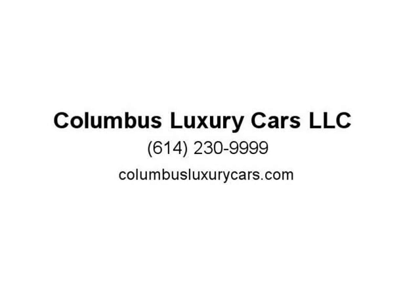The exterior color is sky blue and the interior is beige leather. A full-size spare tire is included with this vehicle, along with multiple airbags for your safety.